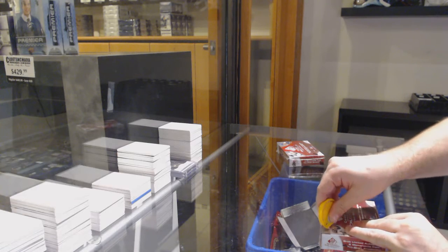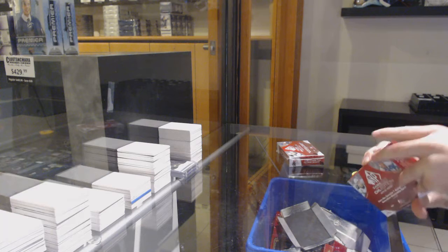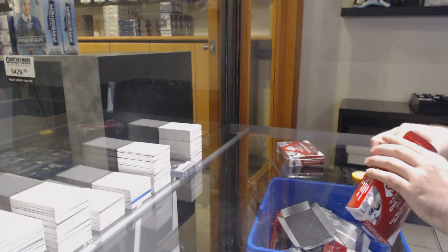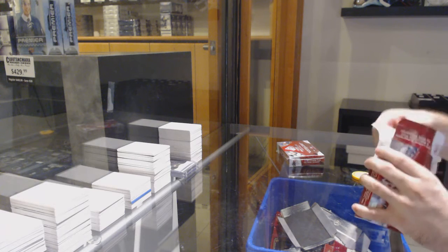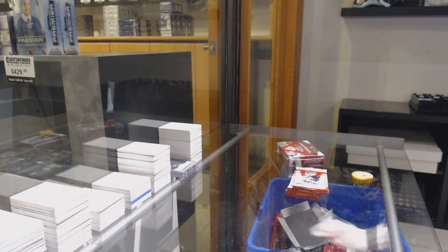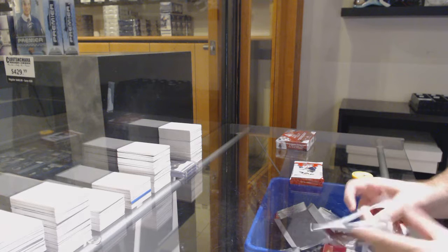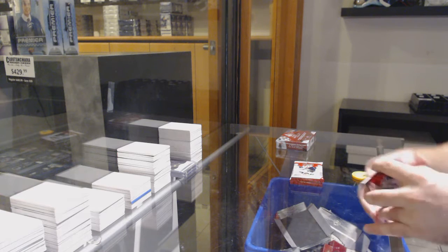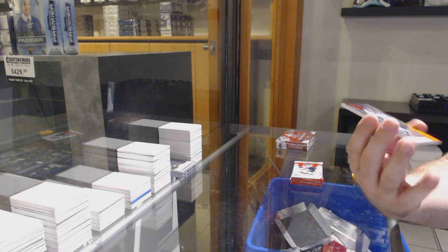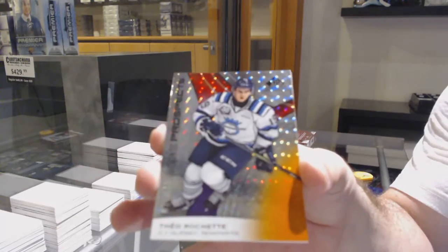Here we go, 12,188 PSB game, UCHL. We've got a Theo Roche, number 77 of 199, so seven spot.